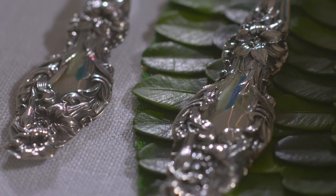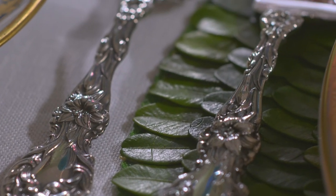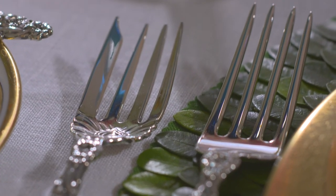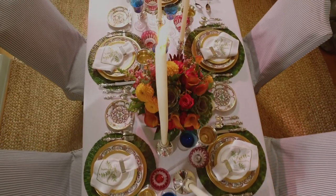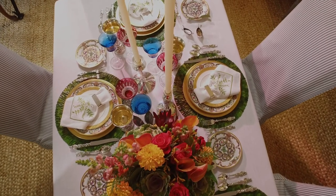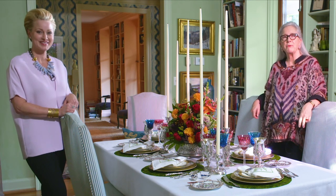Our table is about memories and remembering memories — it's about love and warmth and being around those that you care the most about. Amanda, thank you so much for all your incredible creativity in putting together this beautiful, colorful, festive table. We just want to wish you a happy holiday. Happy holiday and happy Christmas to you. Happy holiday everyone.